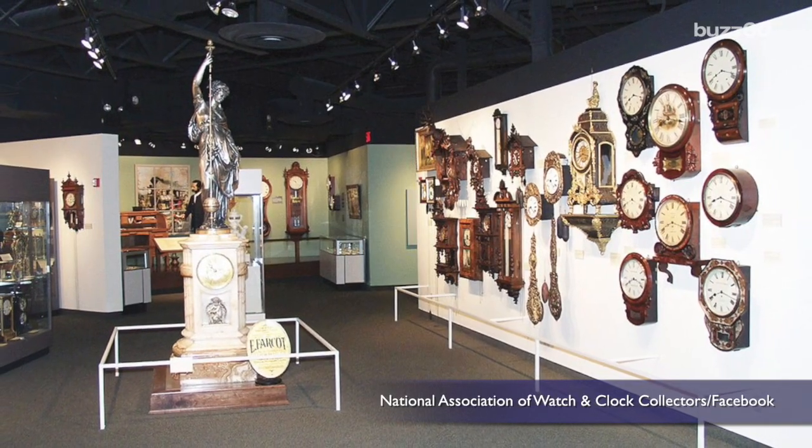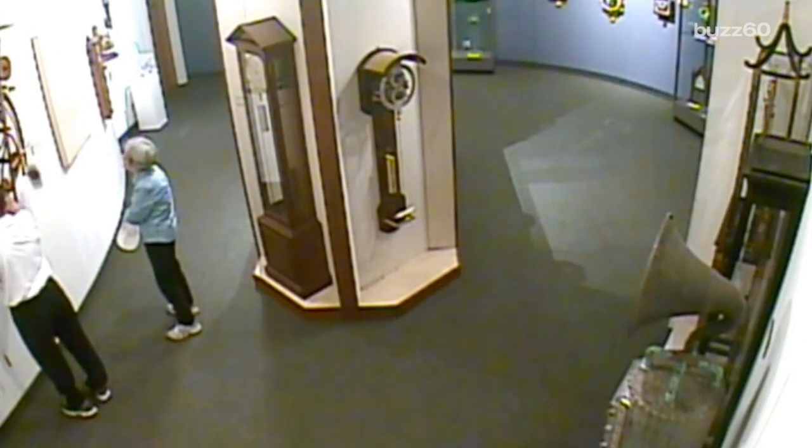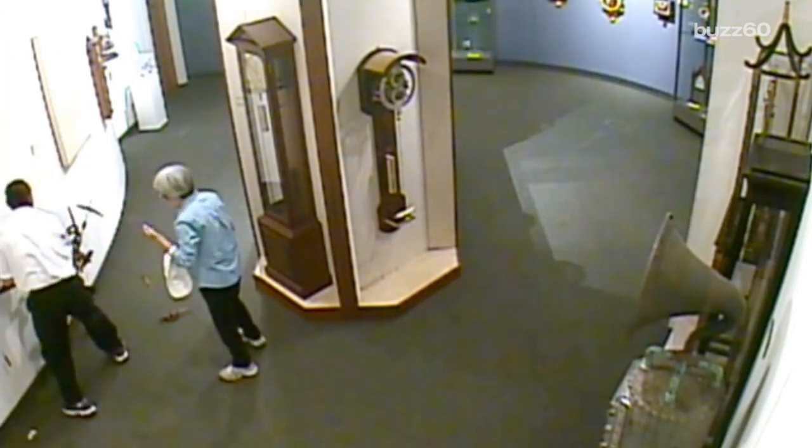The museum is not pressing charges, and the clock can be fixed in-house. It'll just take some time — a few months to be exact.